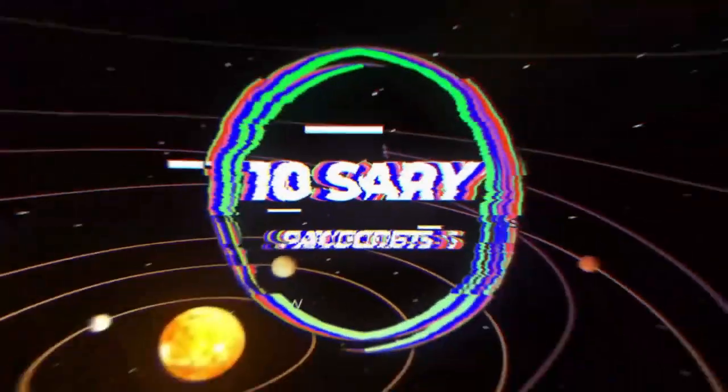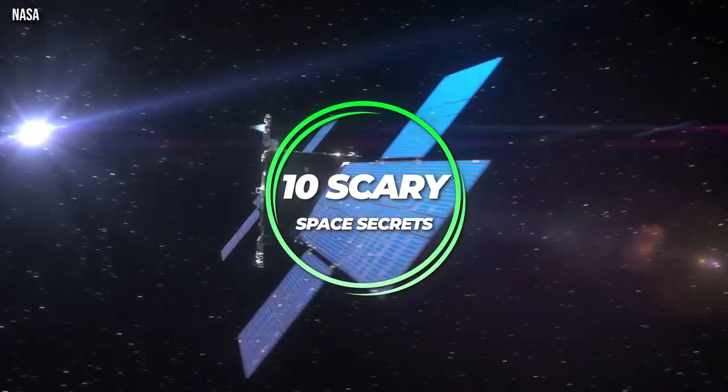Welcome back to Factnomenal. Today we are exploring 10 scary space secrets that should be classified.